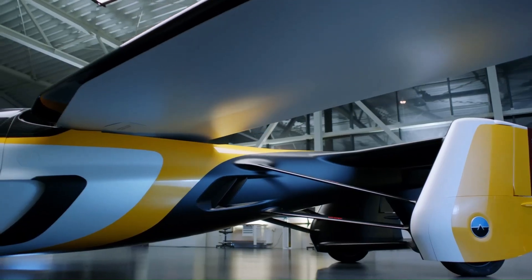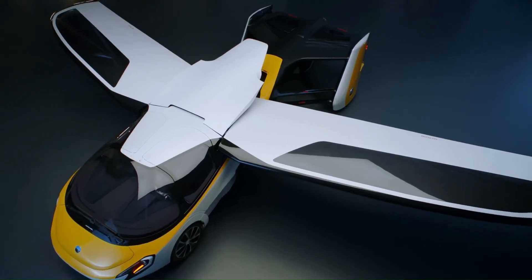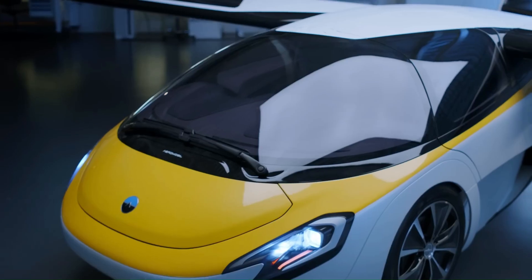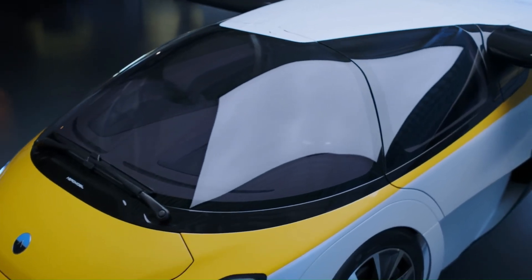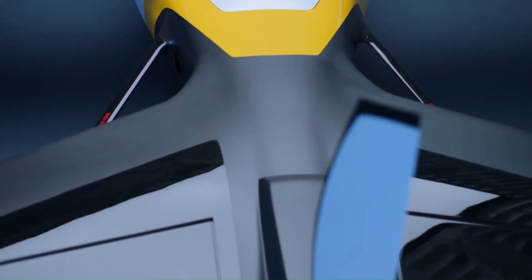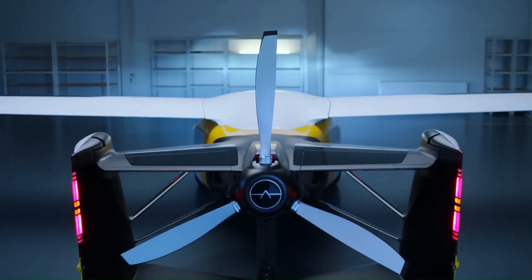It reaches 360 kilometers per hour (224 mph) in the air with a flying range of 740 kilometers (460 miles). Designed with advanced safety features like a ballistic recovery parachute system, the AeroMobil 4.0 is perfect for those who dream of soaring above traffic and exploring new horizons.